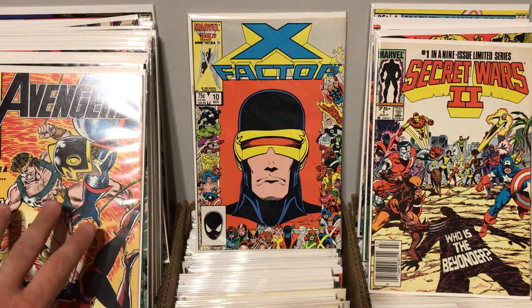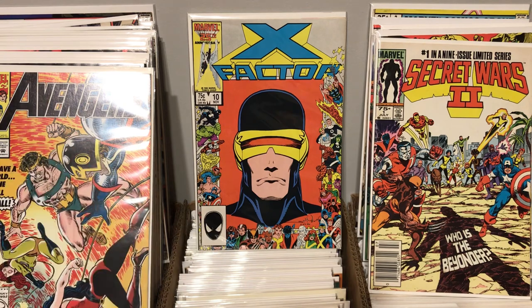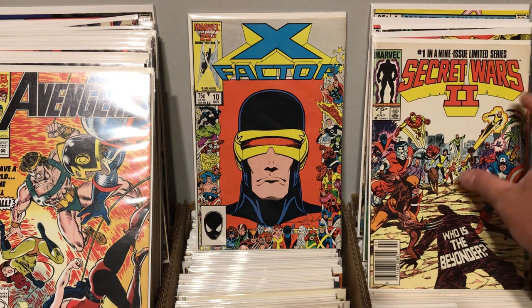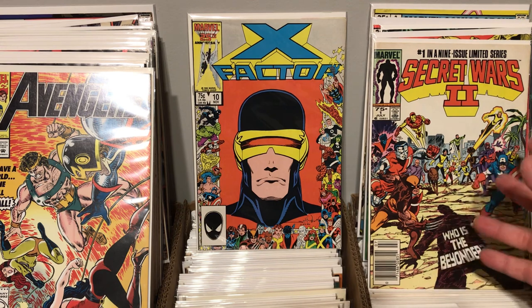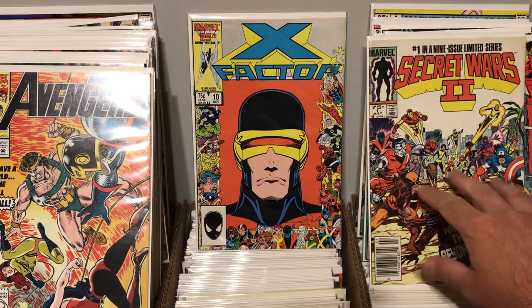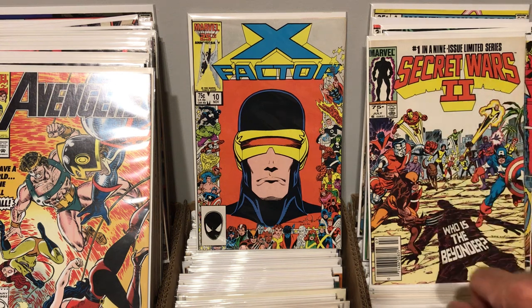I think my haul from the local comic shop was pretty awesome today. We got a lot of cool books, less than a buck a piece — really can't go wrong. I did re-bag and board all the books, that's why they look so nice. They do come in bags and boards from my local comic shop, but they're in older, wrinkled bags, so I do re-bag and board them. I'll recycle the boards if they're still in good shape, but if they're stained or dirty or creased or messed up in any way, I'll replace the boards as well. But I always put them in new bags.